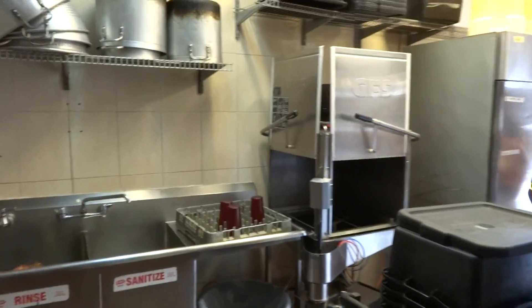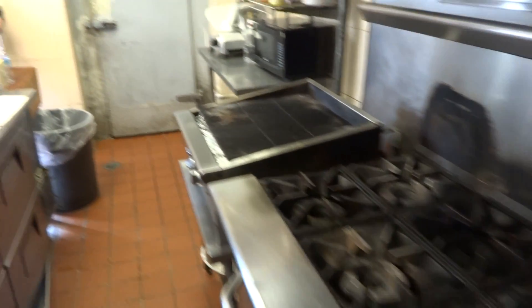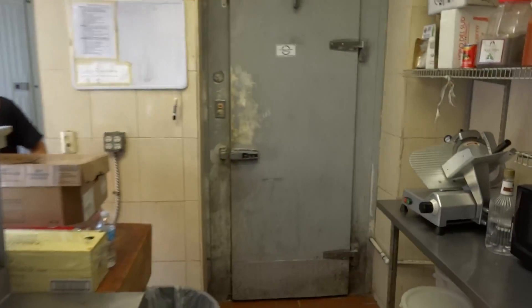The dishwasher is over there, and you have the oven. There's a very good setup here.